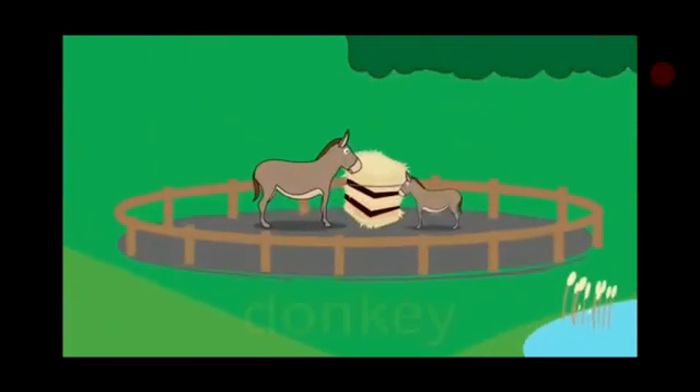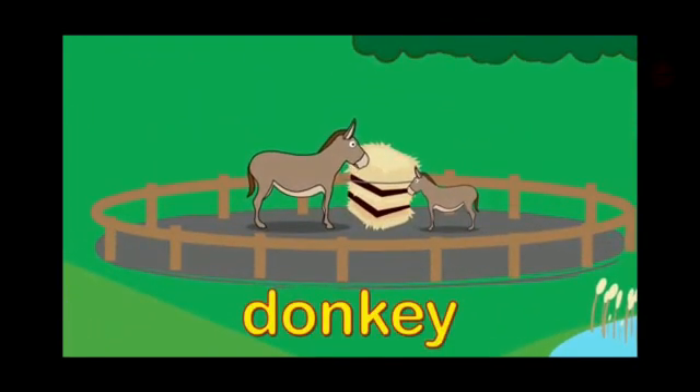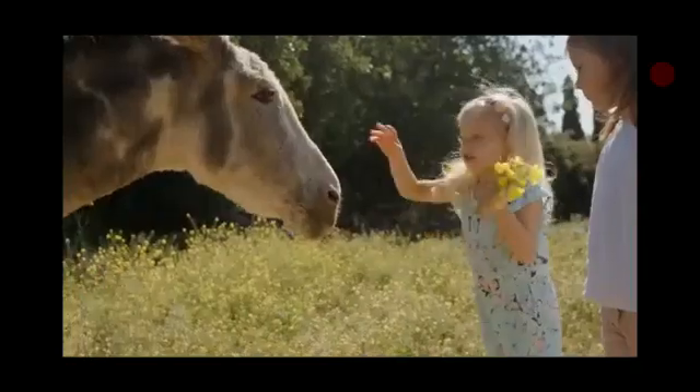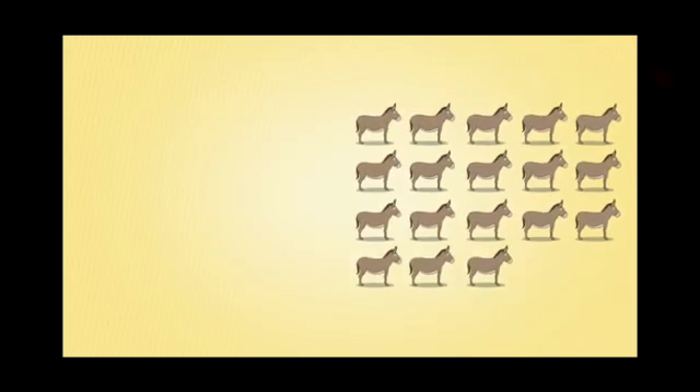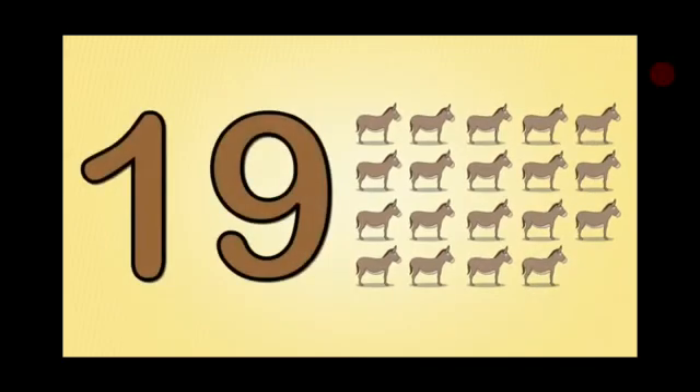And here is a donkey. You want to see a real donkey? See. A little baby is pampering a donkey. Now let's count the donkeys. One, two, three, four, five, six, seven, eight, nine, ten, eleven, twelve, thirteen, fourteen, fifteen, sixteen, seventeen, eighteen, nineteen donkeys. Nineteen.